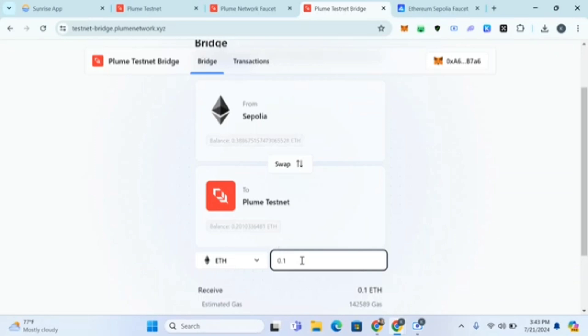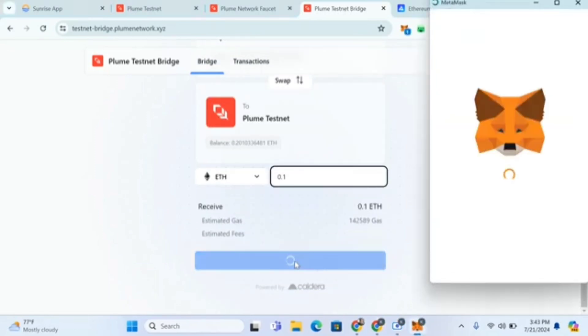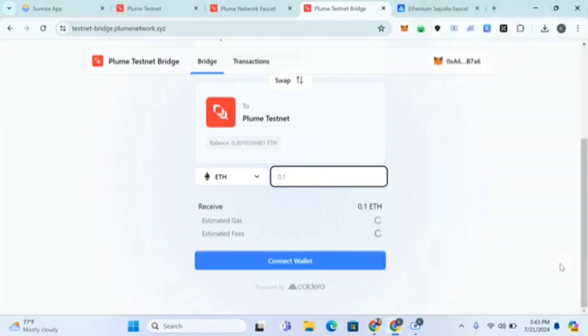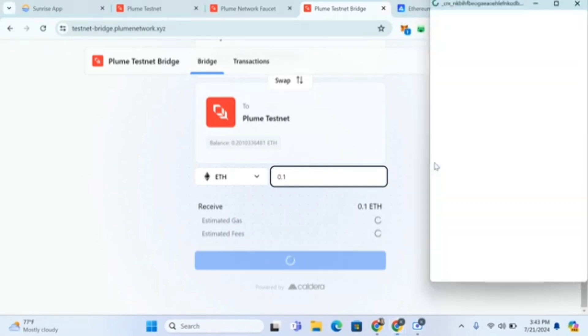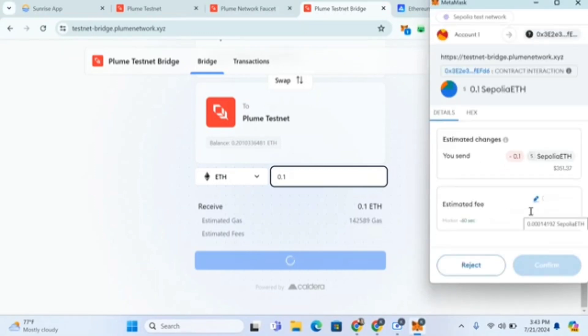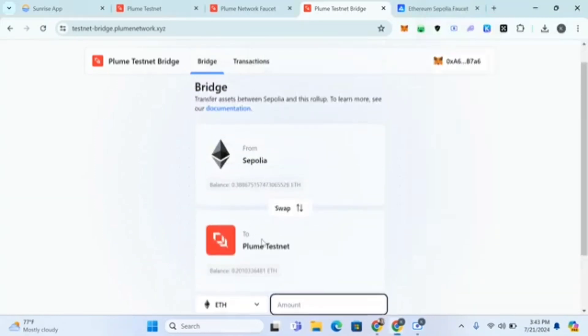Once you have Sepolia, you can swap it to Plume. I already have 0.2 but I'm just showing you how. Click 'Transfer Token', enter 0.1, switch the network from Sepolia to Plume. This is the second option in case the first one isn't working. Click confirm — your transaction will switch and you will get some Plume testnet tokens from Sepolia.